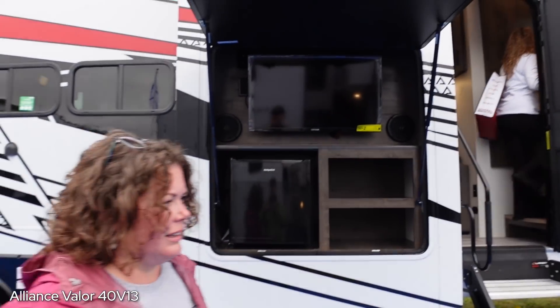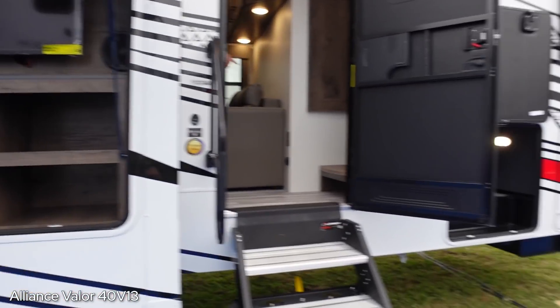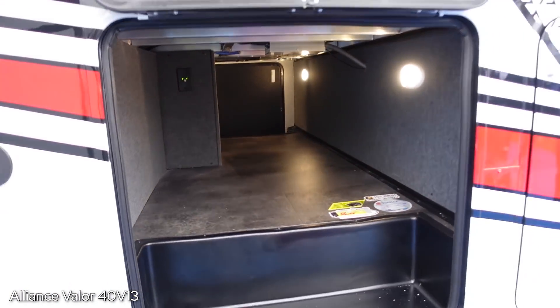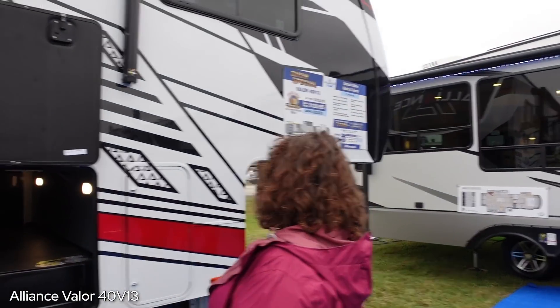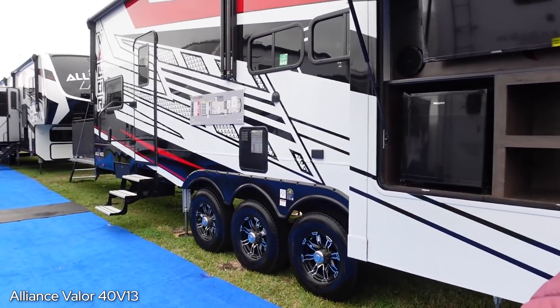I think Valor has redeemed themselves from last year. Good job Alliance. Outside the Valor we have a tiny outdoor area - I wouldn't even call it a kitchen, it's a fridge, a TV, and some storage. And then a big pass-through - I would call that big compared to the 395. Price on this one is $129k. This is a 13-foot garage. Let's get away from that obnoxious loud music.